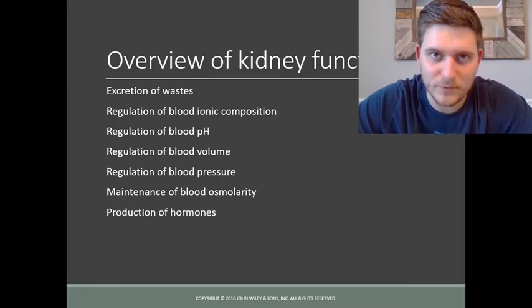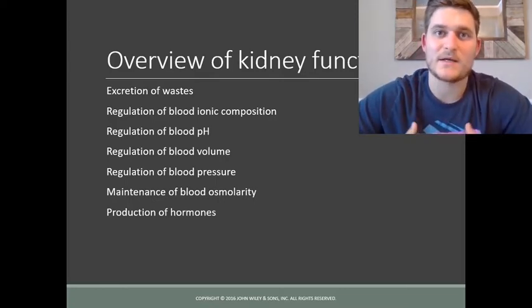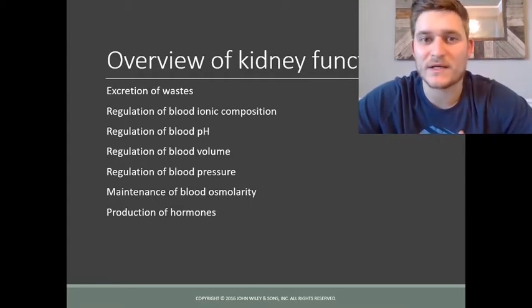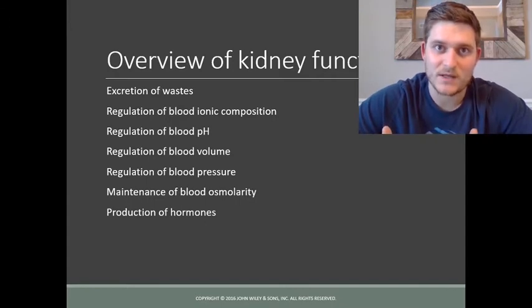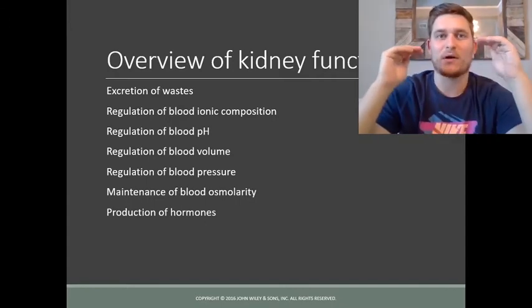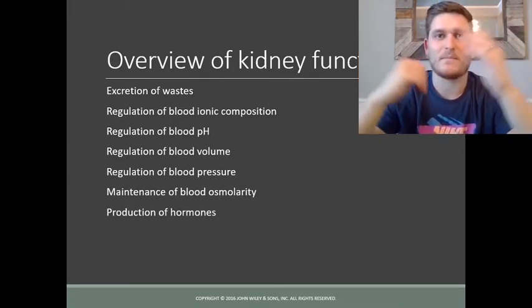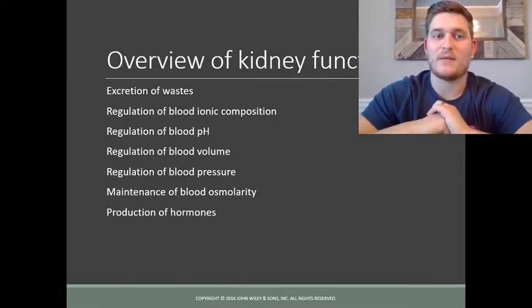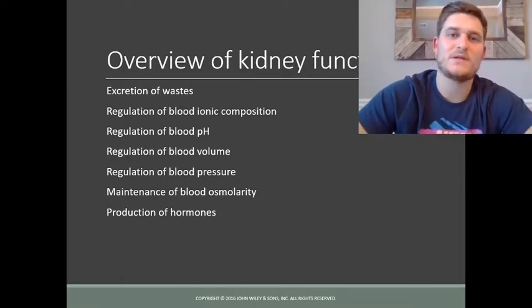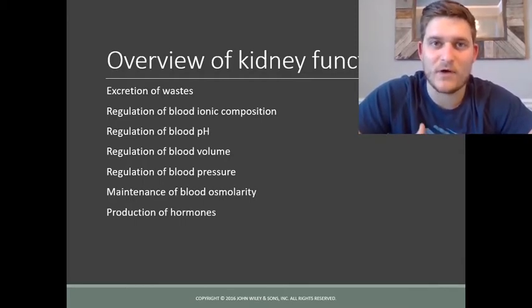The kidneys are two very important organs that help filter the blood and get rid of ions, waste products, and water through the urinary system. That process helps balance our H2O, blood volume, blood pH, and blood pressure. The kidneys' filtration is very important when it comes to maintaining volumes and ion concentrations within our blood.